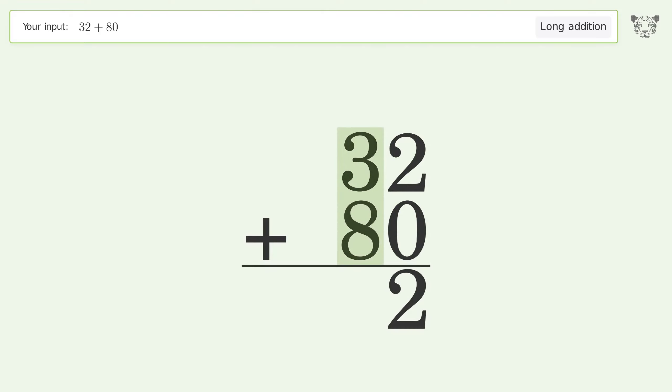3 plus 8 equals 11; carry 1 to the hundreds place. Write 1 in the hundreds place, and so the final result is 112.